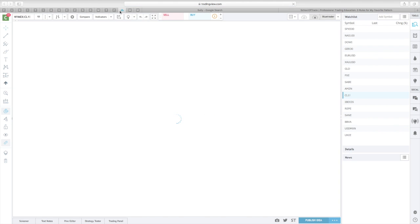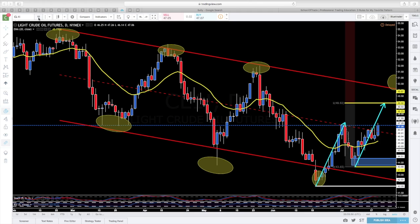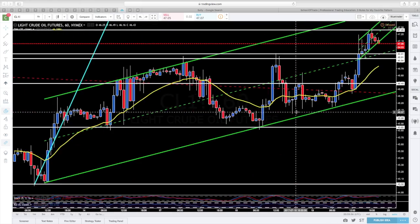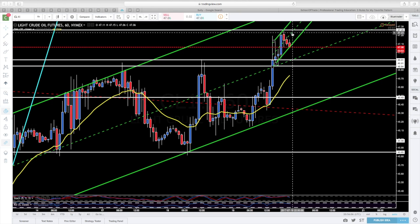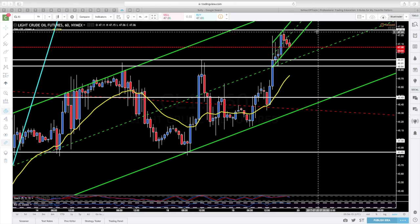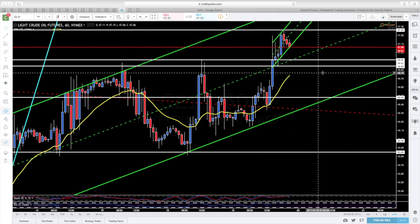Esto lo vamos a ver mejor en un gráfico de largo plazo, de una hora. Como veis, el precio se mueve dentro de este canal. Hoy ha superado con fuerza el nivel de 47, lo ha retesteado y ahora es posible que lo venga a retestear una segunda vez, que es donde está el 50% del canal. Lo normal es que haga este retesteo e intente retestear una segunda vez los máximos, que estarían en 47-26. Si lo pierde, iría a buscar la parte baja del canal y buscar la oportunidad para entrar en largo.